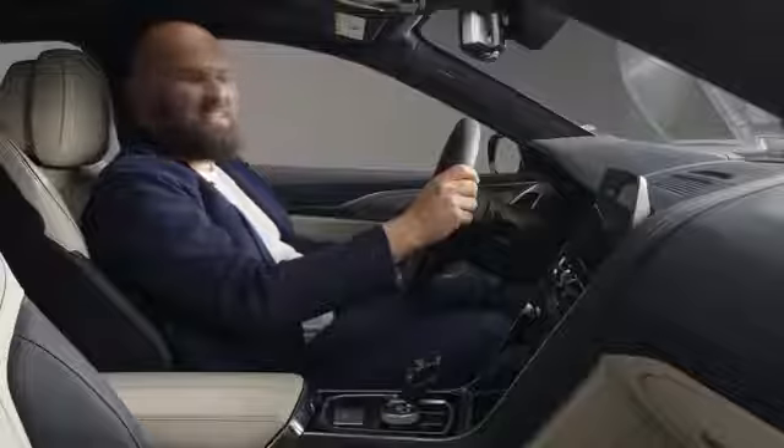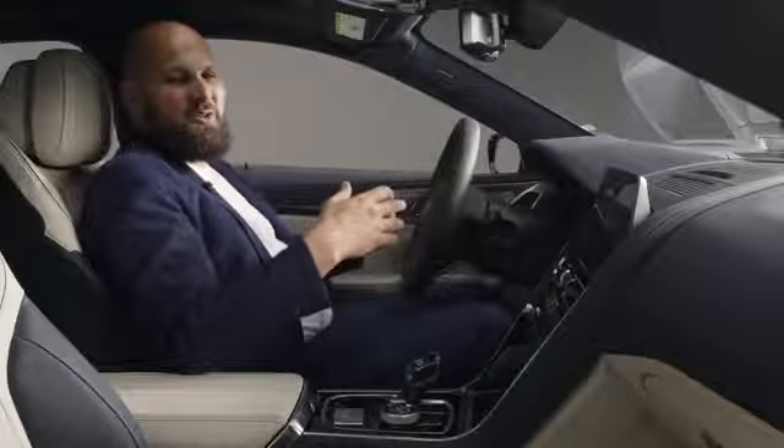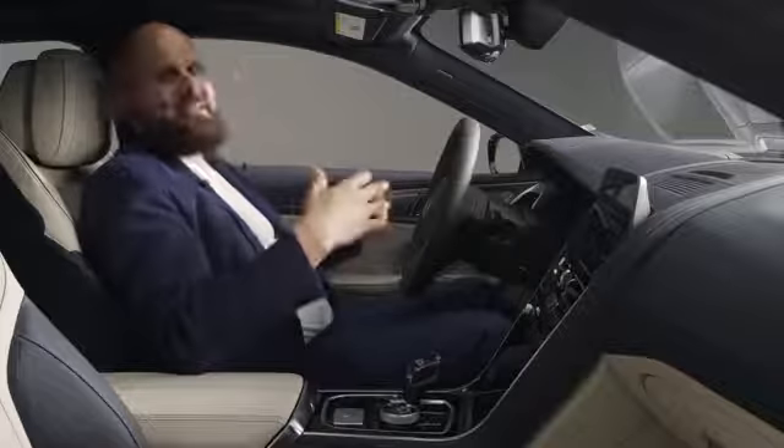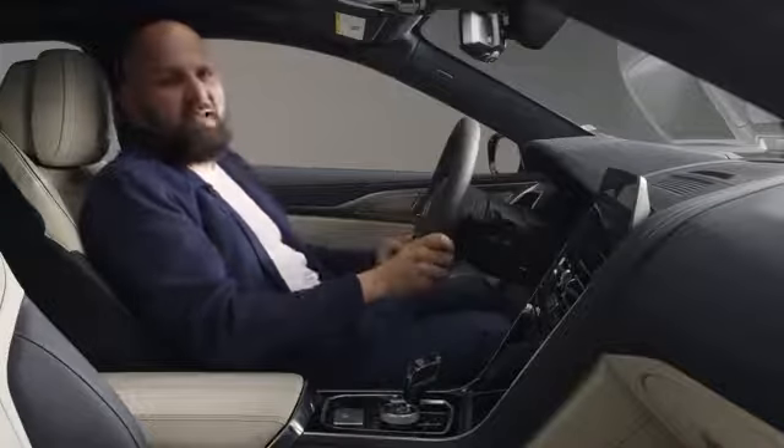It feels so great to sit here again. The car comes with an extensive serial equipment list, and that comes with every single V8.